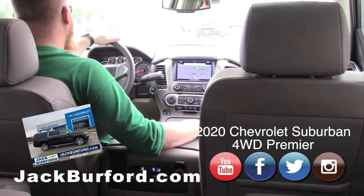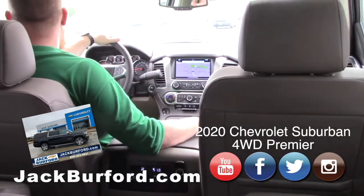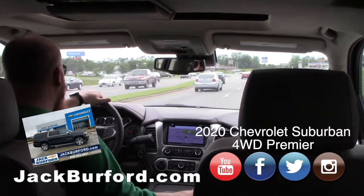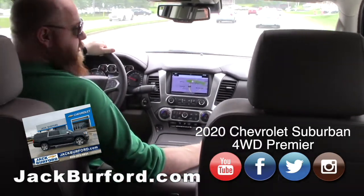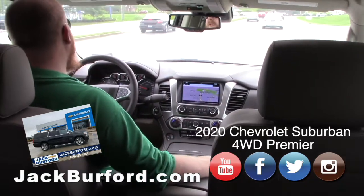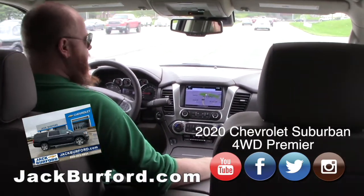What does everybody need to do? Check it out at jackburford.com — open 24/7. We're a digital store, 365 days. The stock number on this particular one is 10348.